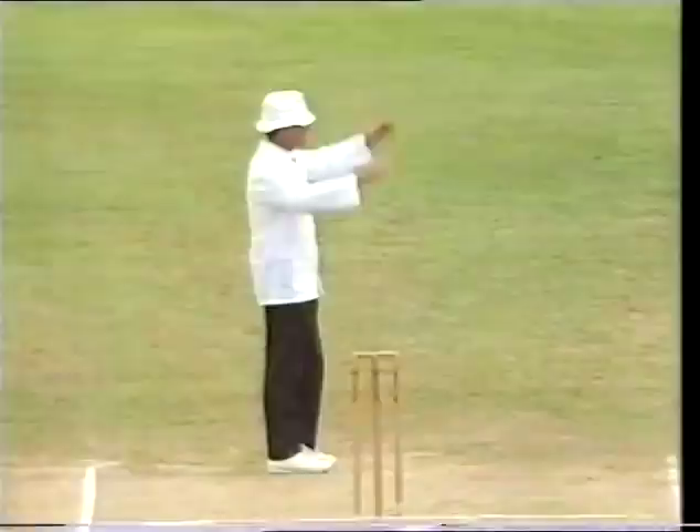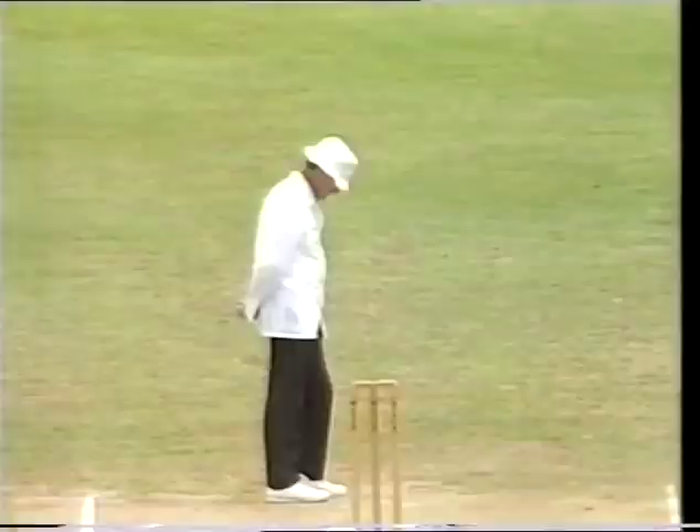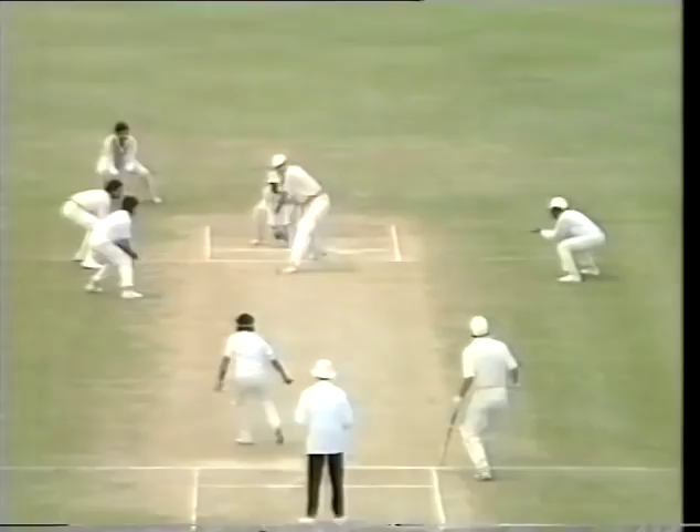It's six! It went over the boundary line on the full — Hawane tossed up right up to Trevor Franklin. A big front foot, went down the wicket — look at the air given to this ball by Hawane. Right in the slot for Franklin — what a good bold shot.